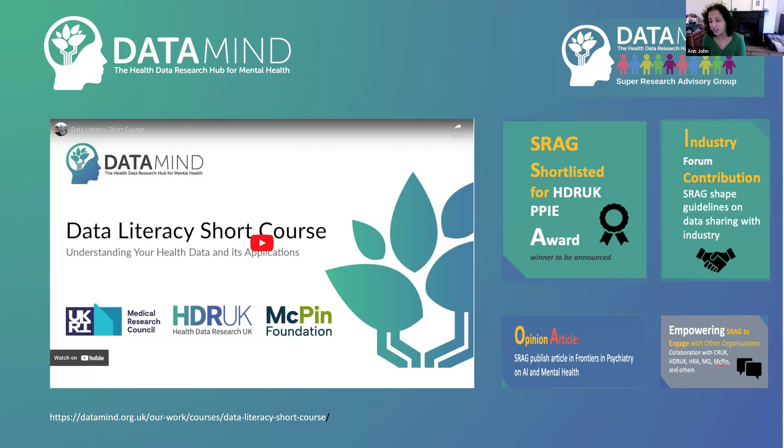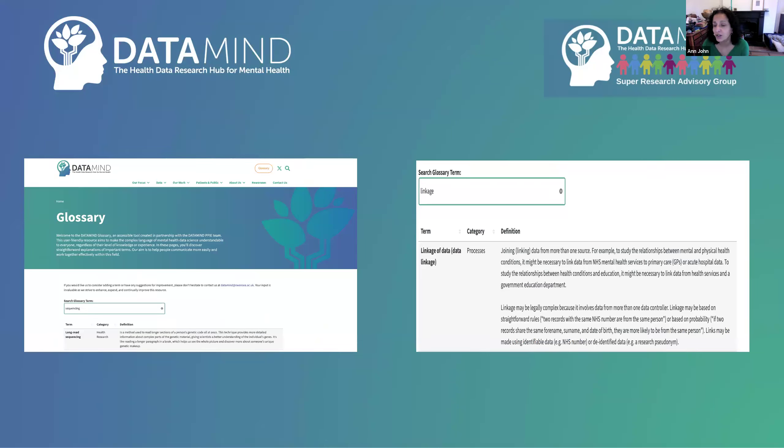The people with lived experience working in DataMind are amazing — they are working across other organisations now and have published articles. One of the things we're really proud of is that we developed a glossary — across academics and our research advisory group — with more than 147 terms in it. It was really taking language like long-read sequencing or linkage of data and giving really simple explanations, and that can form the basis of people feeling confident enough to have conversations about their data. That glossary is easily searched for and available on our website and is phenomenally accessed.